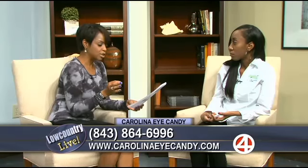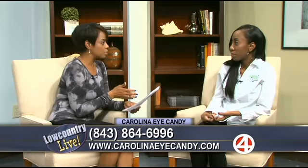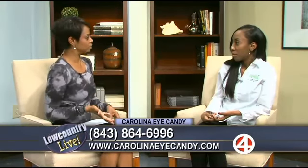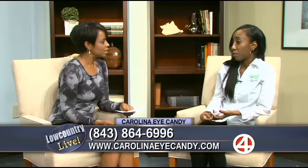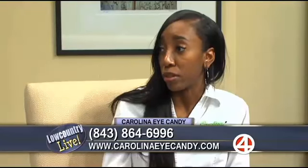At the lounge we also have body waxing, spray tanning, skin care services, and makeup. We run the gamut when it comes to taking care of women and enhancing natural beauty. We would love to have you give us a call and we would show you exactly what we can do for you.